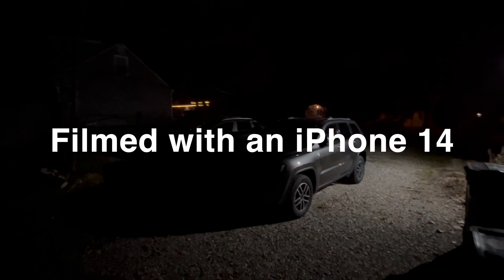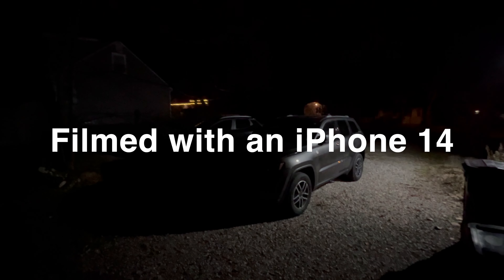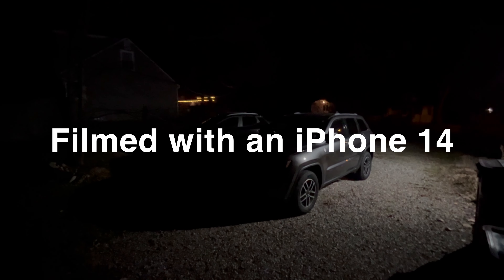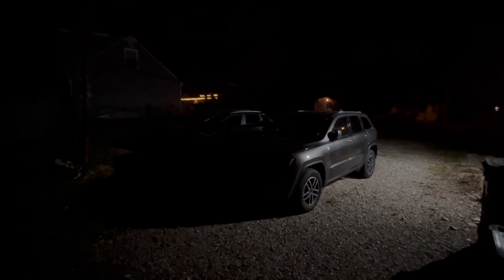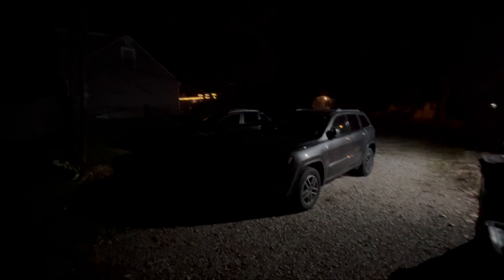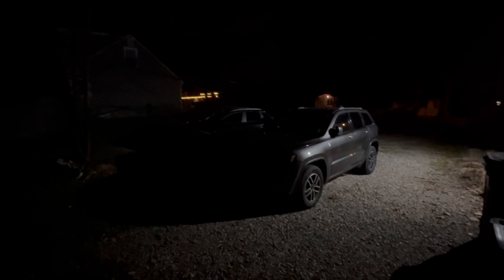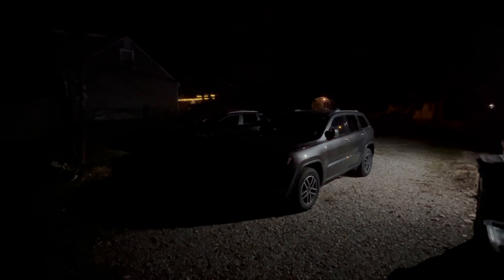In this video, I'm filming exactly the same scene at night — this one right here. I film it in 1080p at 30 frames per second, but in this video we will also film this exact same scene at 720p, 1080p, and 4K, at both 30 frames per second and 60 frames per second. The purpose is to find out which is actually the best resolution to film at night or in low light.